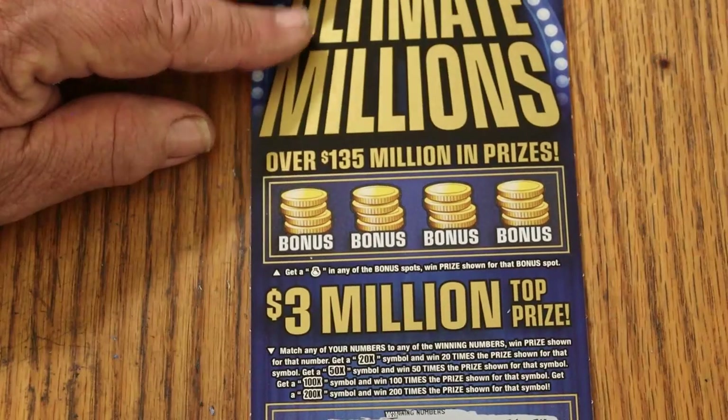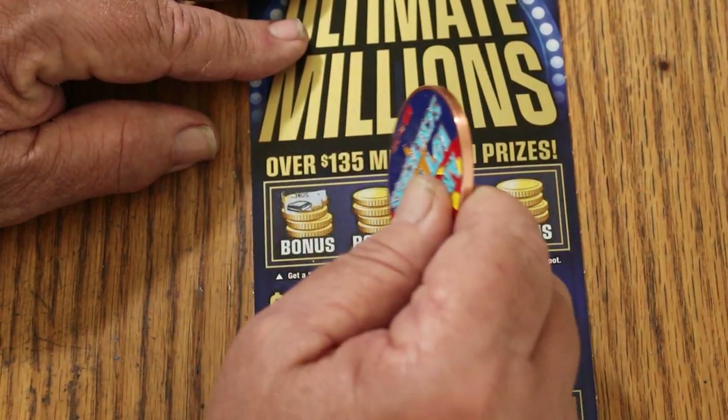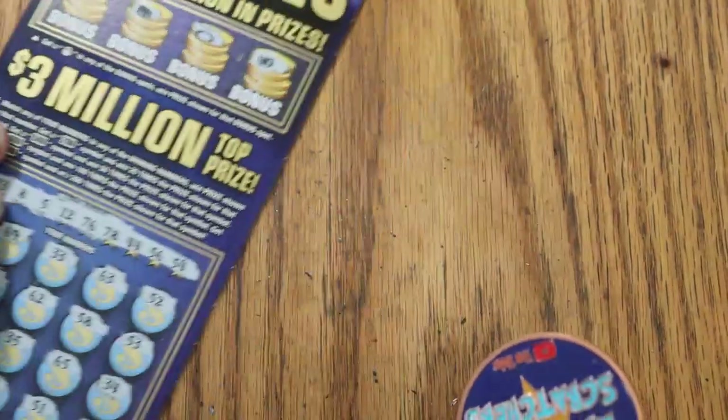Alright, how about the bonus? Looking for a money bag. No, no, no, and no. Okay, first one's a dud. It happens.